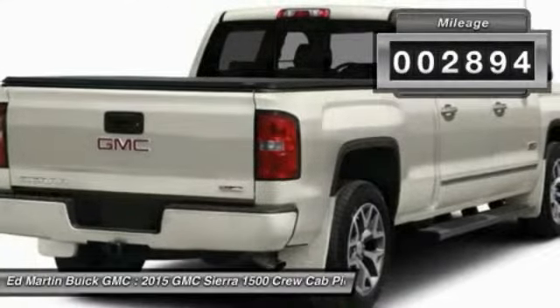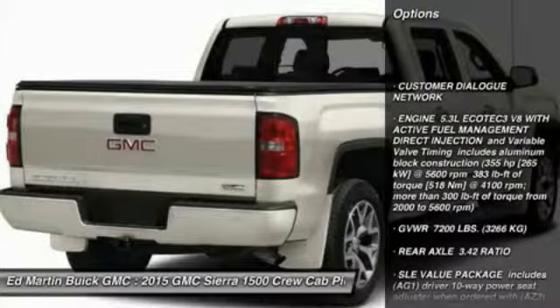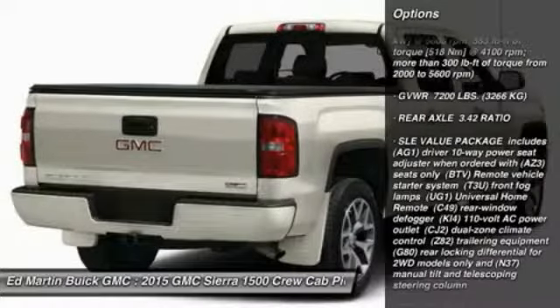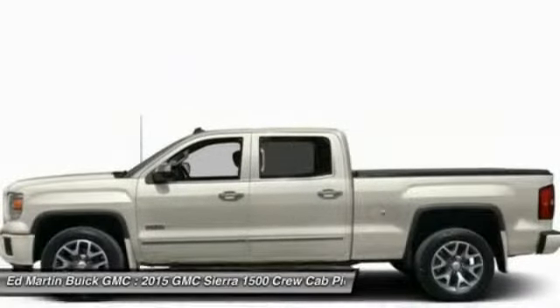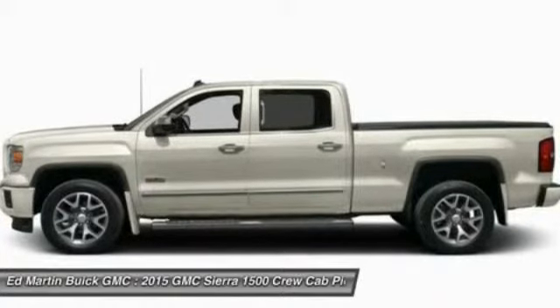This vehicle has less than 3,000 miles. Here are some of this vehicle's great options: stability control, keyless entry, traction control, anti-lock braking system, steering wheel audio controls, leather-wrapped steering wheel, Bluetooth, power steering, adjustable steering wheel, driver airbag.